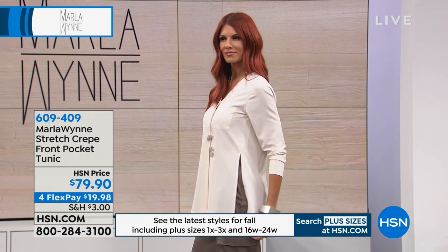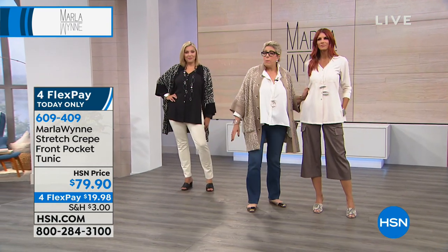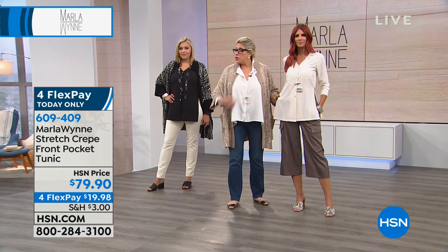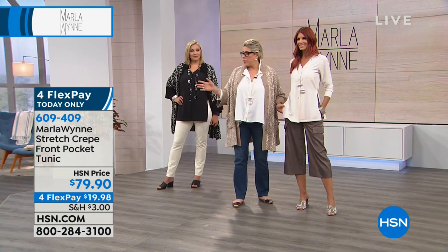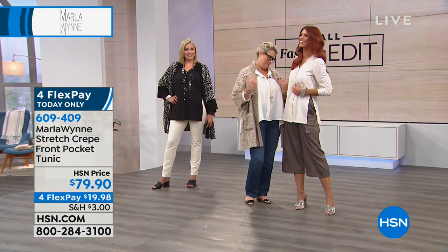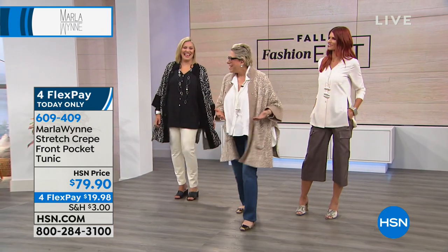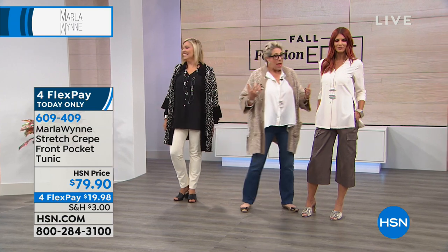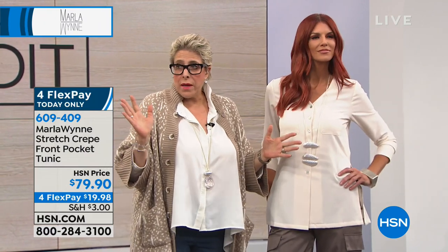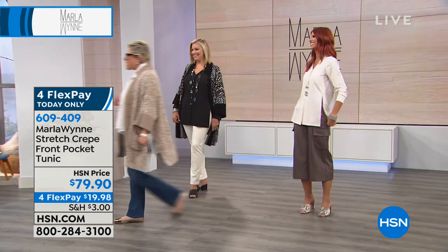Look at the side slit on here — it's what makes it a very modern piece, and it's a way of giving you shape while giving you ease. This doesn't have stretch in it, so pay attention to your bust measurement — that's how you'll figure out your size. In my particular case, I have to go up a size because of my cross chest. It's just a reality — a lot of women do when there's no stretch.